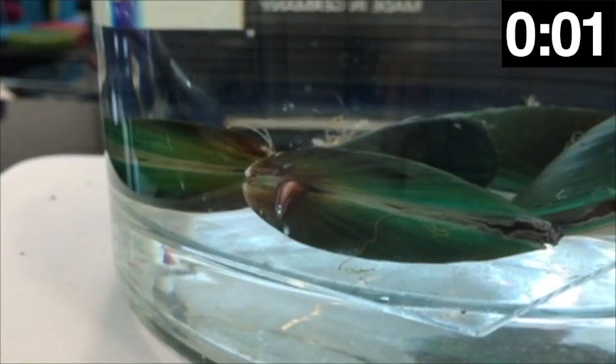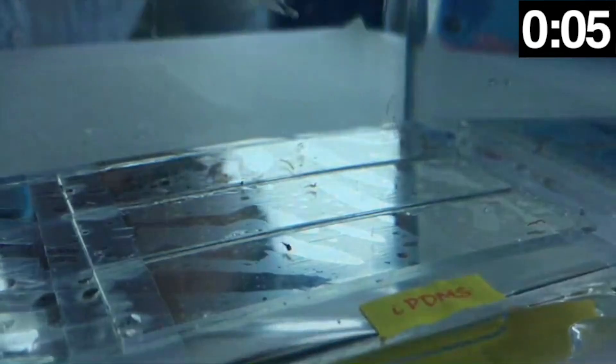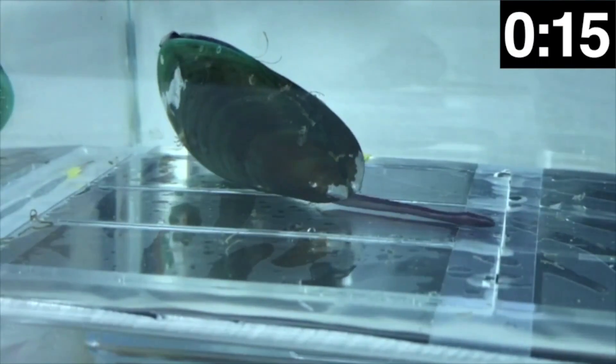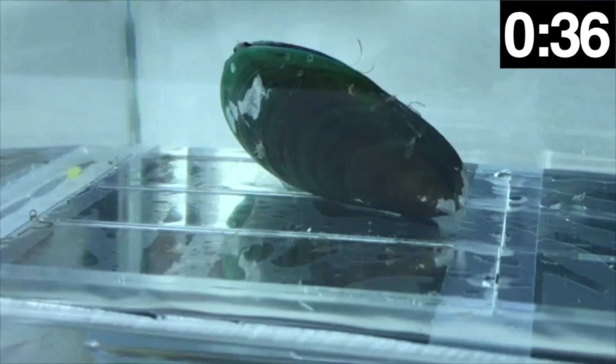The new lubricant repels organic matter, so the scientists hypothesized that it would prevent the mussel from noticing the surface beneath them and initiating attachment. In testing, an Asian green mussel poked its sticky appendage out at the surface, but it couldn't grab hold. The coating worked.